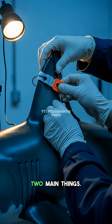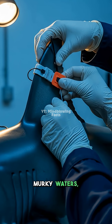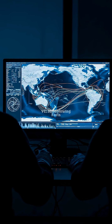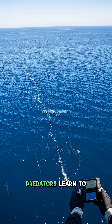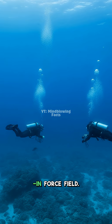They use this superpower for two main things. First, to stun their prey in murky waters — a quick, powerful jolt and dinner is served. Second, for self-defense against bigger threats. Predators learn to keep a safe distance. It is like having a built-in force field.